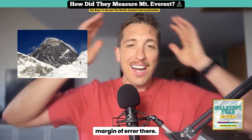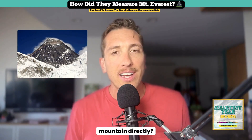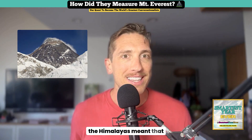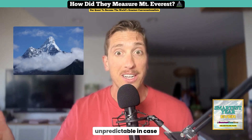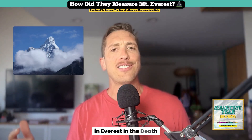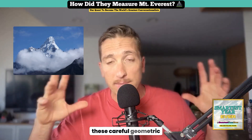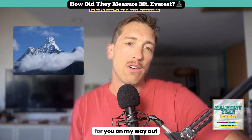So why didn't they just measure the mountain directly? Well, have you climbed Mount Everest? Everest's location in the Himalayas meant that access was treacherous and dangerous, and the weather was incredibly unpredictable. Up in the death zone especially. So the initial measurements actually came from vantage points hundreds of miles away, using careful geometric calculations to estimate the height.